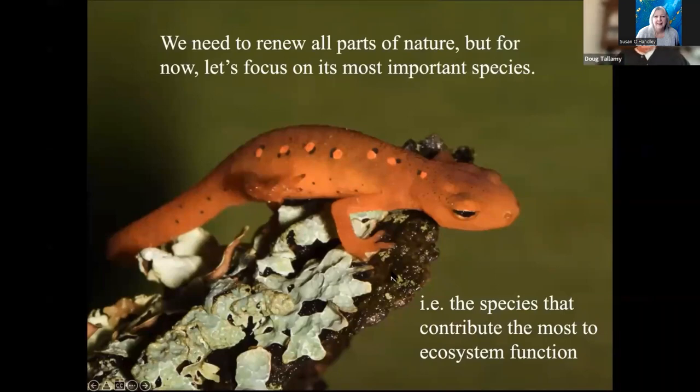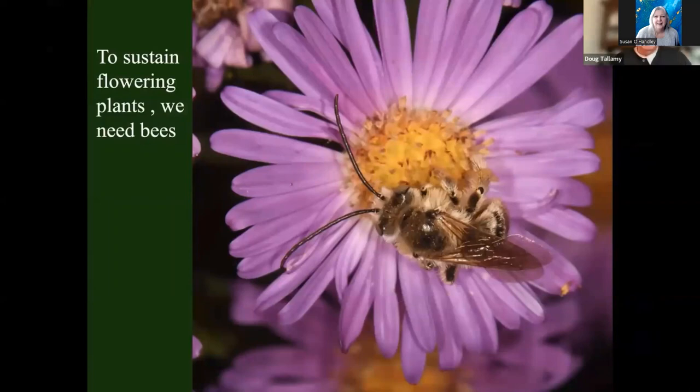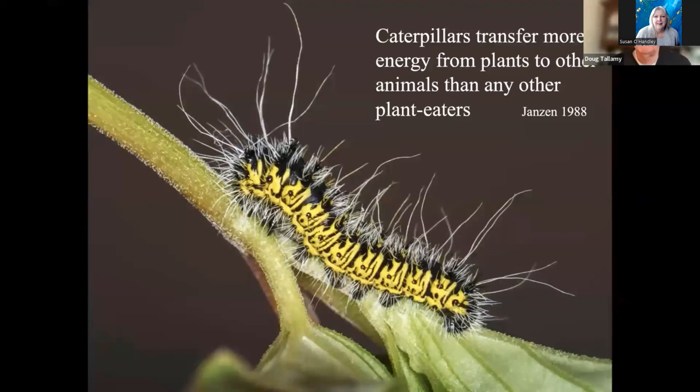In order to do that, we have to start with the most powerful species — not all species contribute to ecosystem function equally. We have to start with the building blocks. There are two groups we can't do without: flowering plants and the pollinators that allow those plants to reproduce. Those plants capture energy from the sun, turning it into food through photosynthesis and storing that food in their tissues. Most vertebrates don't eat plants directly — they eat invertebrates that ate plants. Most of those invertebrates are insects, and most of the insects that are passing on energy turn out to be caterpillars. Caterpillars are transferring more energy from plants to other animals than any other type of plant eater.